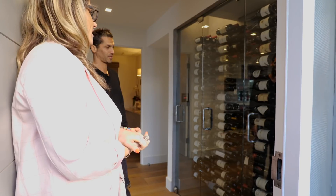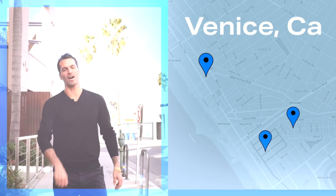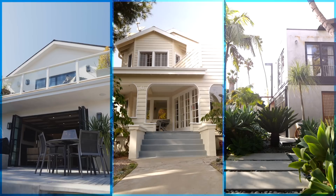Today we're going to be touring three of the hottest homes in Venice, California, all listed by the number one sales team in Los Angeles, Halton Pardee & Partners. Westside Real Estate is so unique, and we're going to look at some of the hottest properties. My name is John Moose, let's go check it out.